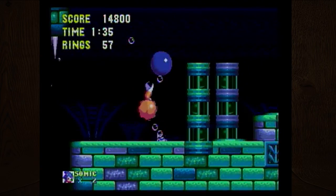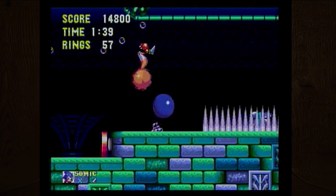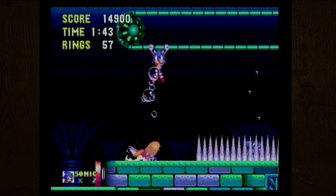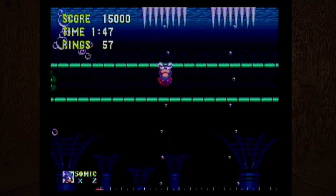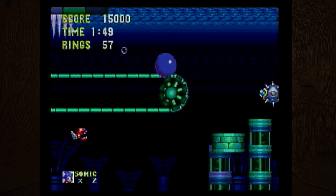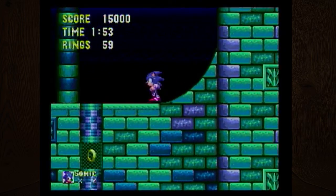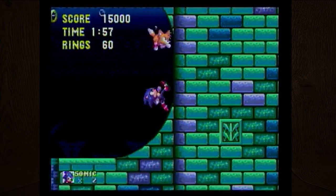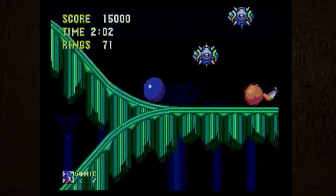I played some Sega at friends' houses but unfortunately I don't know too much about Sega, especially compared to what I know about Nintendo. I need air! I'm going to die! The drowning music is so anxiety-inducing.